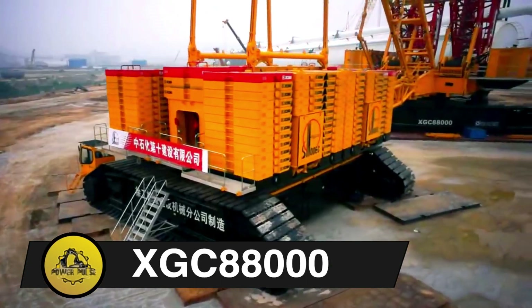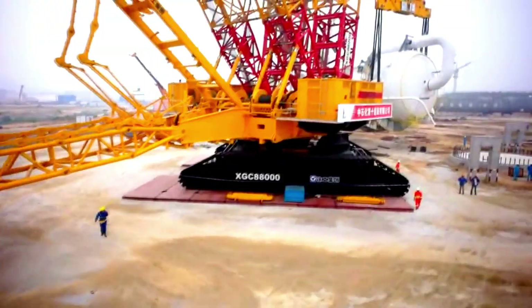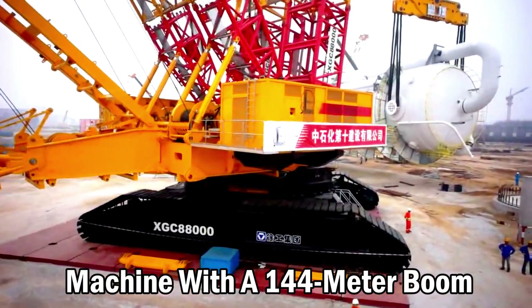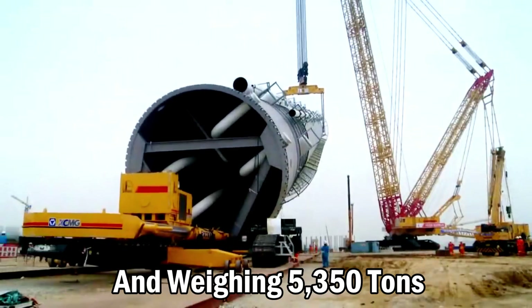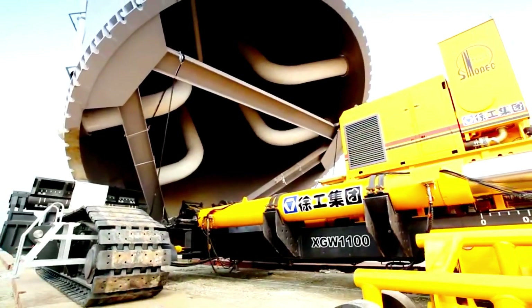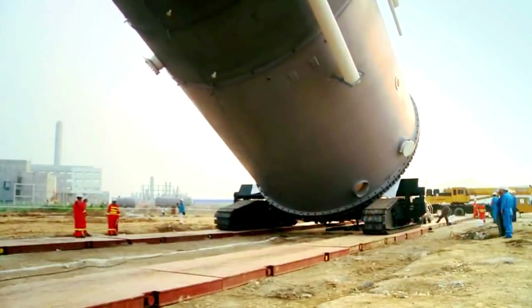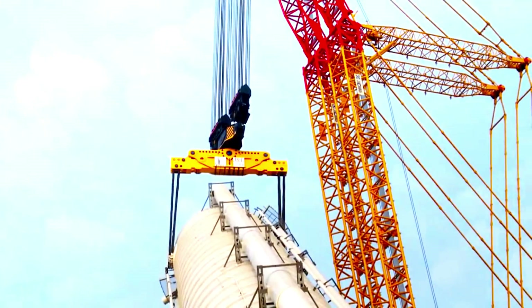XGC-88,000. XC-MG's XGC-88,000 crawler crane is a massive machine with a 144-meter boom, lifting 3,600 to 4,000 tons and weighing 5,350 tons. Surpassing the Liebherr LR-1300 in 2013, it became the world's largest tracked mobile crane and one of the largest ground vehicles, even exceeding NASA crawler transporters in gross mass.